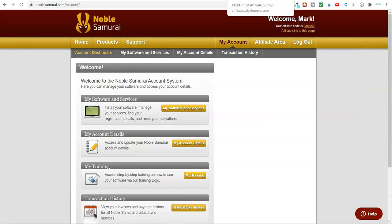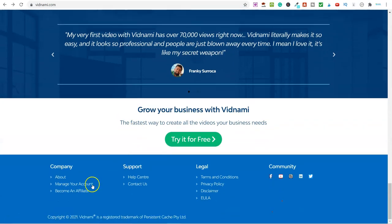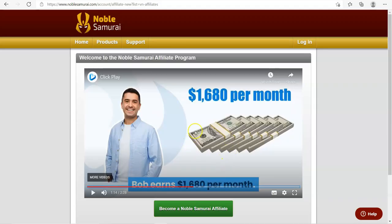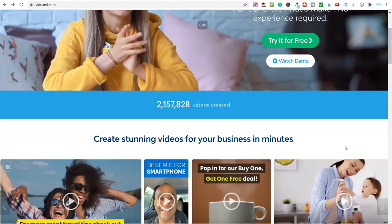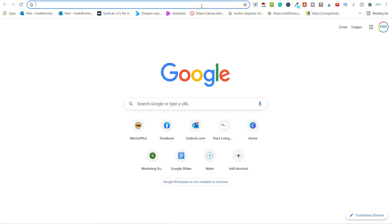So basically you come to the Vidnami homepage, click 'Become an Affiliate,' it takes you to that page, and you just sign up. When you become an affiliate you get given your own links. You can also become an affiliate for many other pieces of software — like Noble Samurai, for instance. There are hundreds of different softwares you can become an affiliate for. And don't worry, I'm not just going to give you these programs — I'll share with you how you can actually drive traffic to your links and earn money from this.